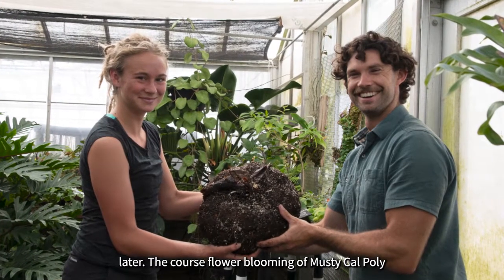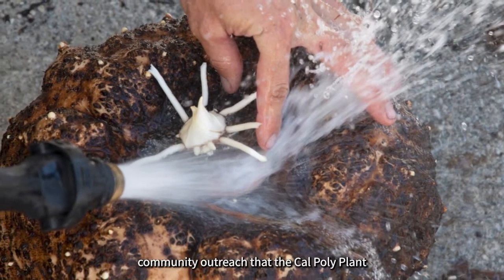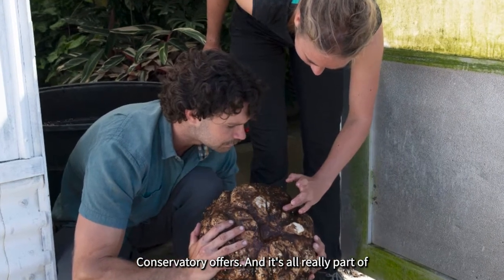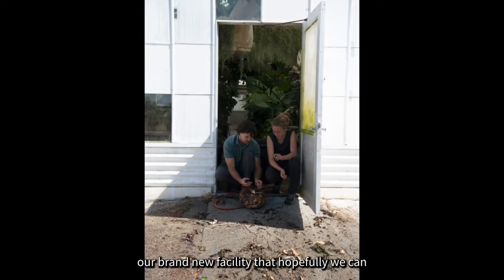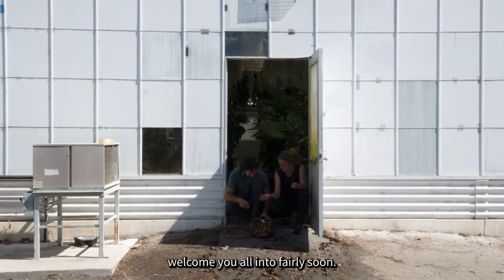The corpse flower blooming of musty at Cal Poly was a great example of the wonderful community outreach that the Cal Poly Plant Conservatory offers. It's all really part of our goal to bring people and plants together, and we look forward to doing that more in the future at our brand new facility that hopefully we can welcome you all into fairly soon.